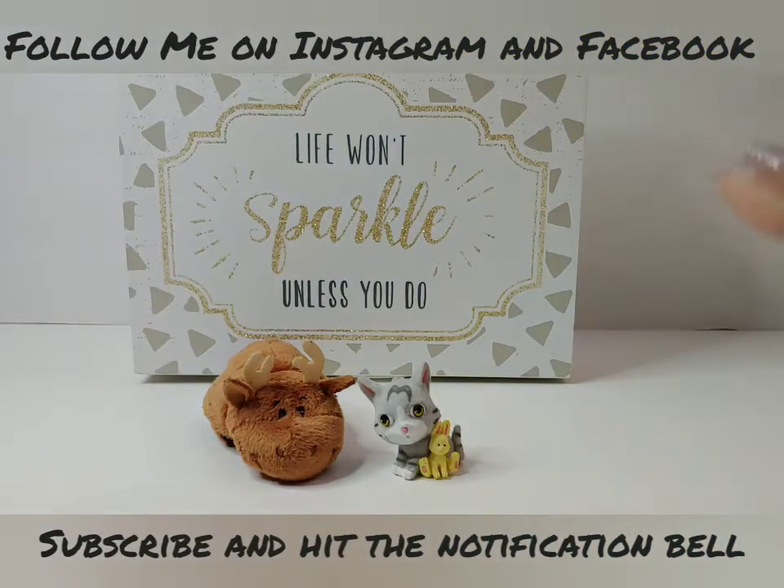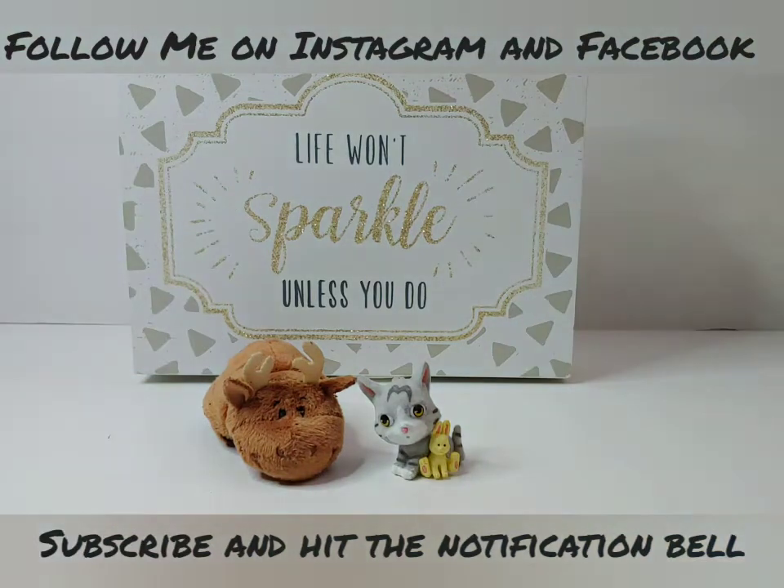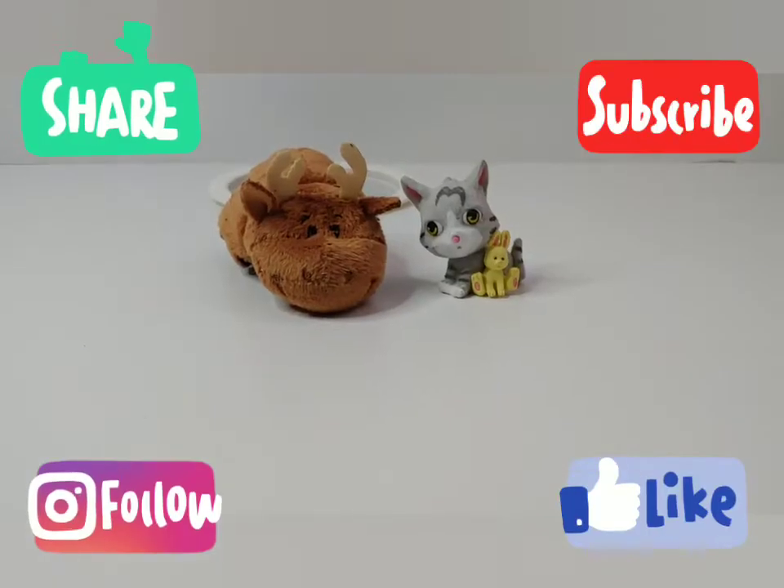These guys are super cute — I had fun today, I hope you did too! If you enjoyed this Blind Bag Thursday please give it a big thumbs up. Thank you so much for watching. Till next time — smile, sparkle, and shine! Bye bye!